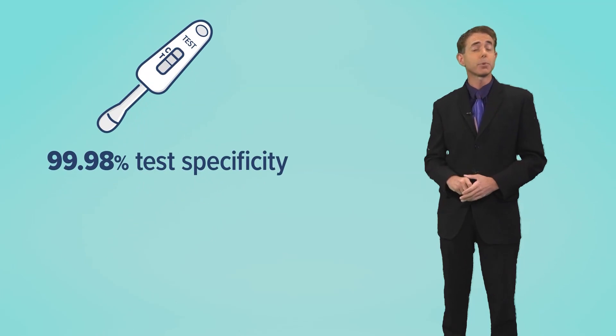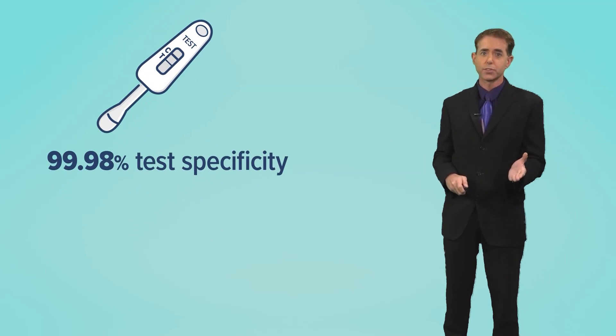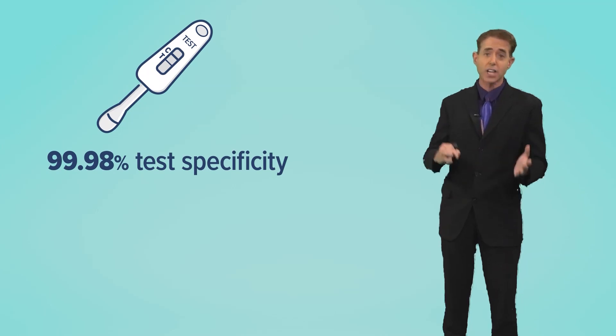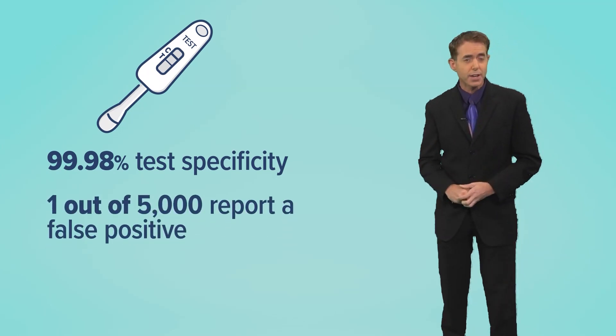It also has a 99.98% test specificity, which is the percentage of results that would be negative when HIV is not present. That means you get a false positive once out of every 5,000 results.